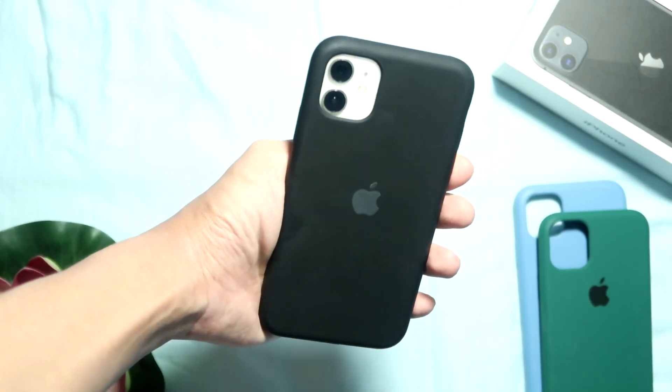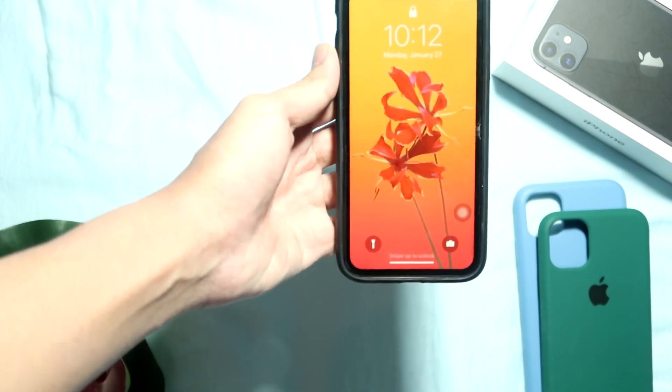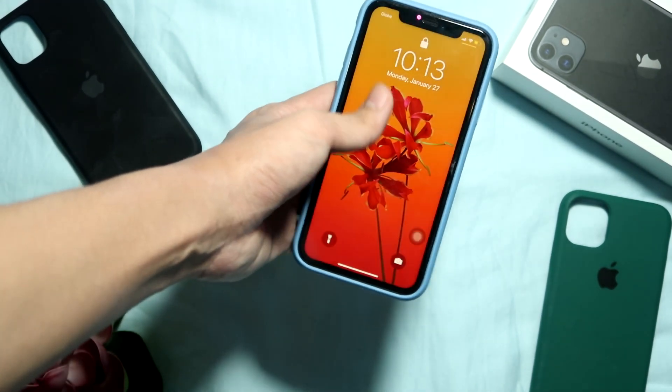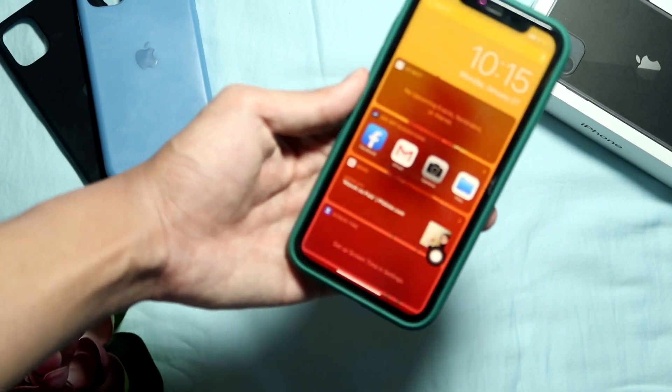So this is how the black color looks like. And then this is how the blue color looks like. And then this is how the green color looks like.